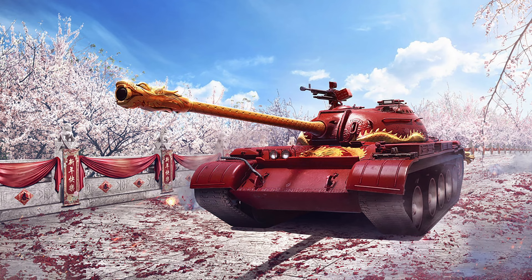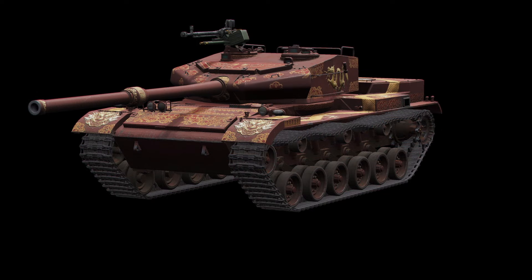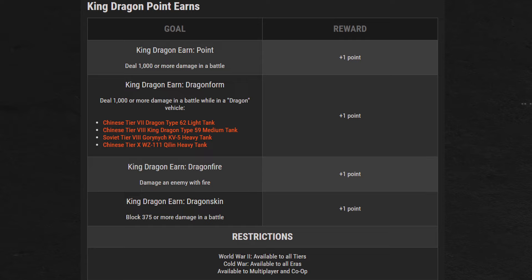What will be around all month is the earned challenge for the King Dragon. This challenge is more tied into the season than the anniversary, but worth mentioning. You need 250 points to fully complete it, which rewards you the Tier 8 King Dragon, and along the way you also earn the Cinnabar Hero Skin for the WZ-122-4 — the new Cold War premium unlocked in the paid Season Pass at level 100. To get points: 1 point for damaging an enemy with fire, 1 point for blocking 375 damage or more in a battle, and 1 point for dealing 1,000 damage. But if that damage is dealt with a Dragon-type tank — the Dragon-type 62, the King Dragon itself, the Gornich KV-5, or the Tier 10 Chilin — you earn an additional point per battle.